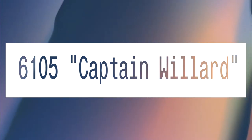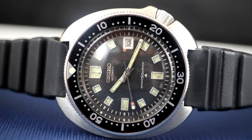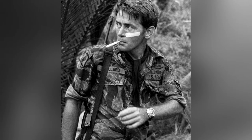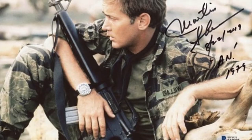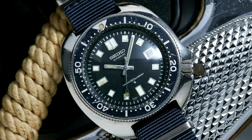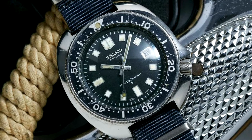6105 Captain Willard. The Willard is named after Captain Willard, Martin Sheen's protagonist who famously wears the watch in Apocalypse Now. It's a pretty piece, and the Coppola connection makes it extra special for those Seiko fans that are also cinephiles.